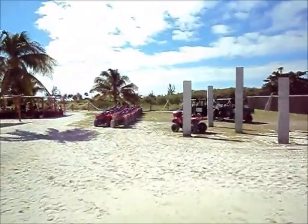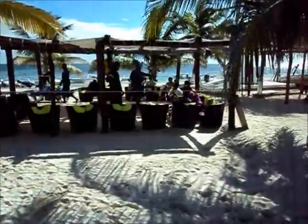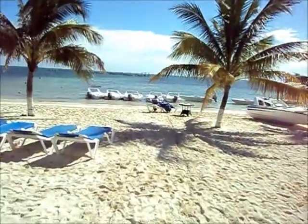They have an all-terrain vehicle option, the snorkeling adventure, more snorkeling, and the scuba adventure over there. And they have boots as well.